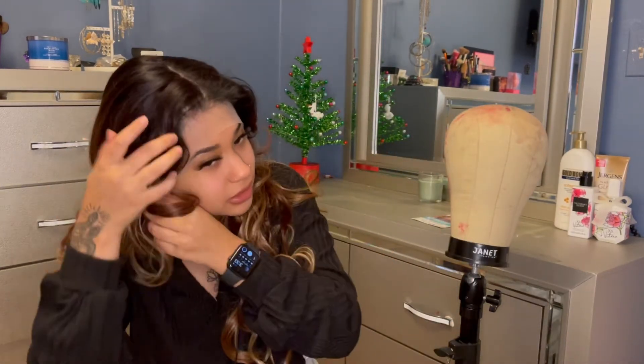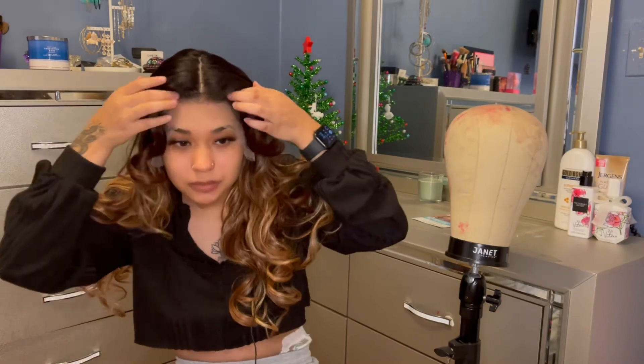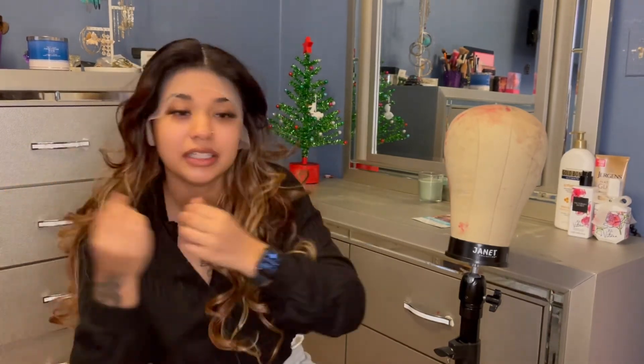So I'm gonna put it on and show you guys how it looks with the lace and then without the lace, and then I'll come back on here when I cut it and we can talk about it. This wig is so big-head friendly, y'all. Look at how low it goes — wigs be coming and they stop right at the forehead, but this is so long. If you have a big head, go ahead and get this wig, because also the lace is very very big-head friendly.